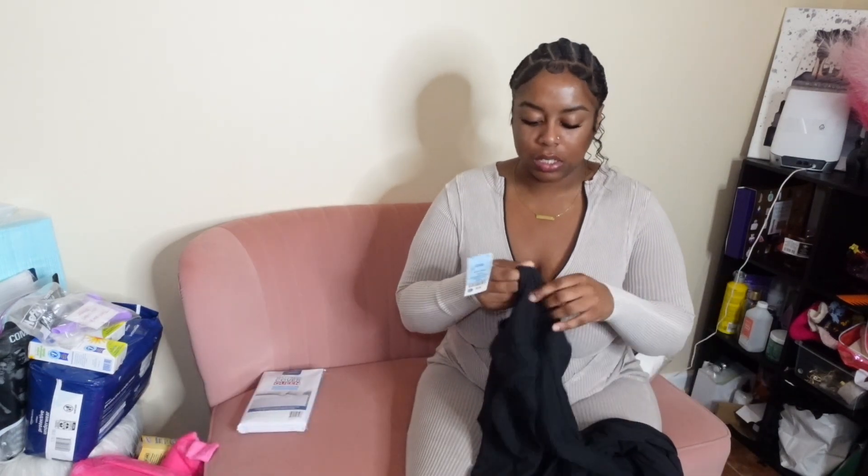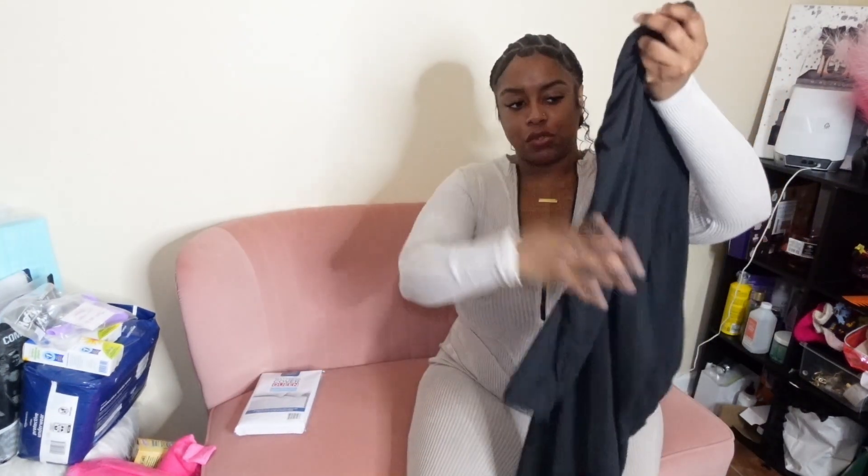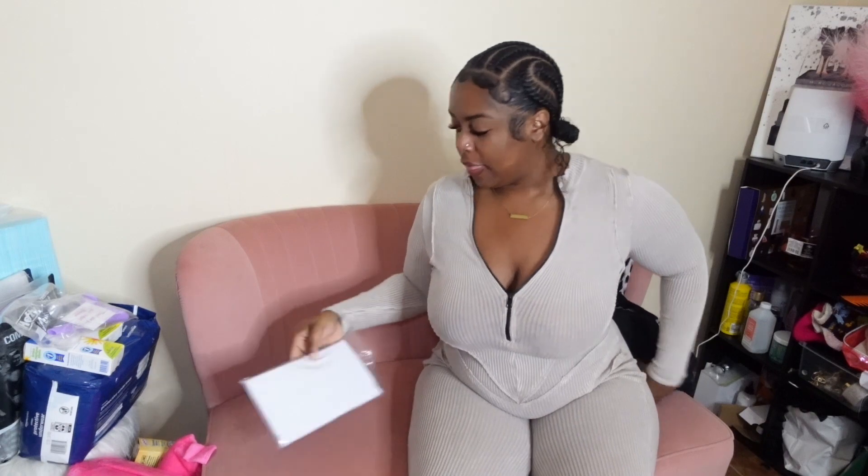Then I got this dress to wear, which was from Ross for $9.99 — it's just a cute little flowy dress in black, because I mean, I'm gonna be bleeding and you're really not gonna be able to see it. It's just gonna look like a wet stain versus like blood.